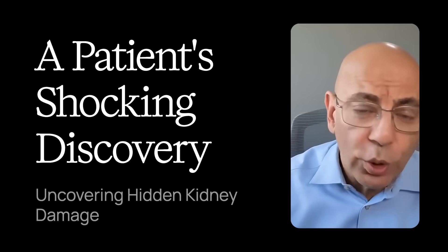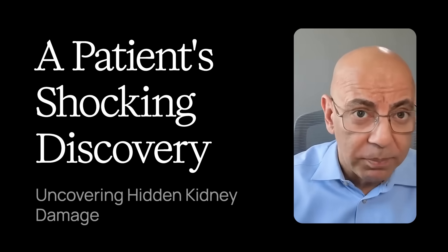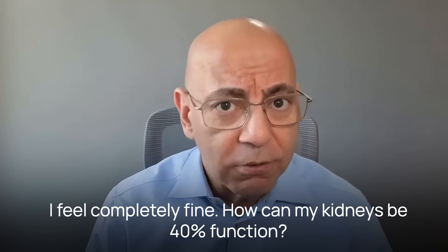Three weeks ago, a 52-year-old patient sat across from me, staring at his lab results in disbelief. 'But Dr. Hashmi, I feel completely fine. How can my kidneys be at 40 percent function?'